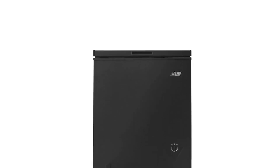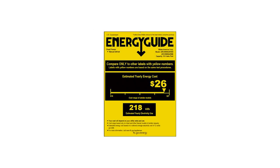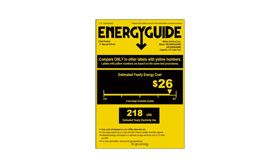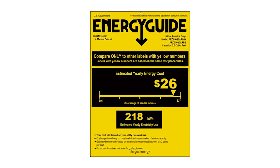The Arctic King 5 cubic foot chest freezer is also low maintenance because of its convenient draining, easy cleaning interior, and minimal design. Whether you plan to get the color black or white, you'll never have a hard time placing this freezer anywhere it can blend. Apart from being flexible, it's also energy efficient, using just an estimated 218 kilowatts of power for an entire year.